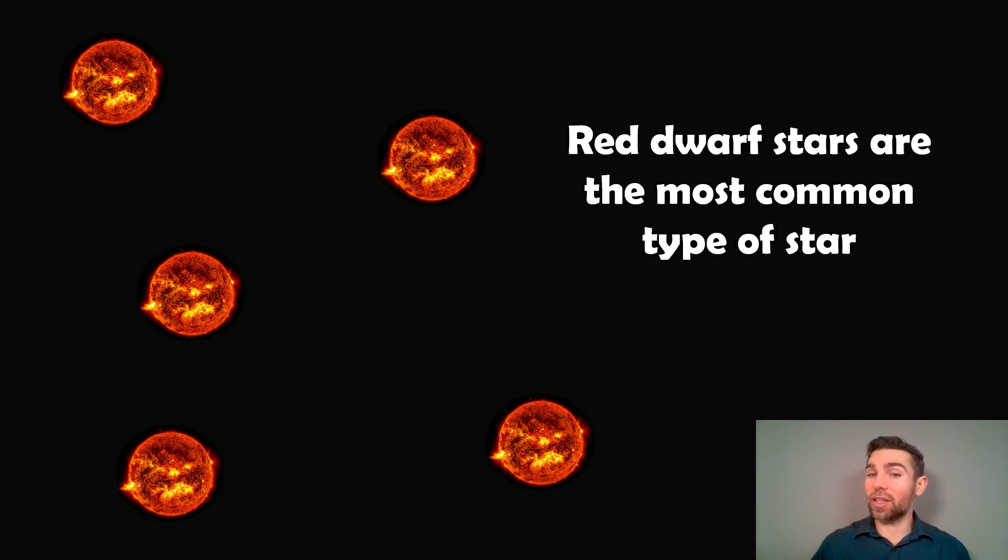Another interesting thing is that red dwarf stars are one of the most common types of star in our galaxy — likely in the universe as well. So when we're looking for habitable planets, we're going to find quite a lot around red dwarf stars. Whether that's a good thing or a bad thing, I don't know. But we are going to find a lot of planets around red dwarf stars that are likely going to be habitable compared to sun-like stars.